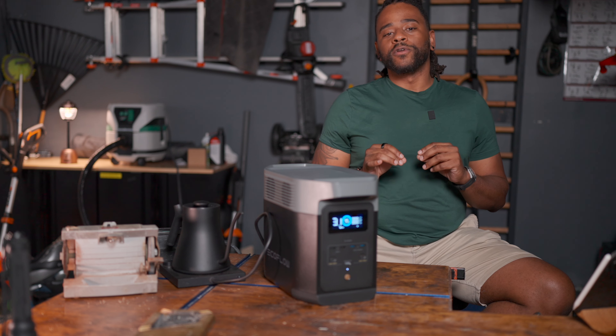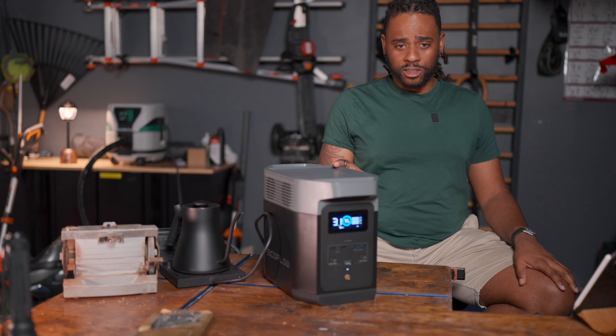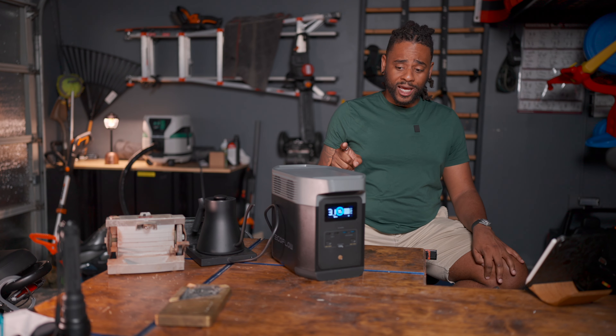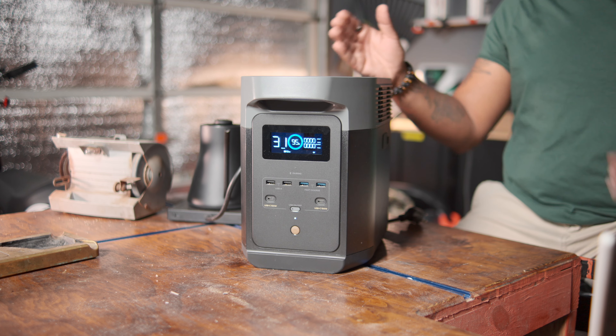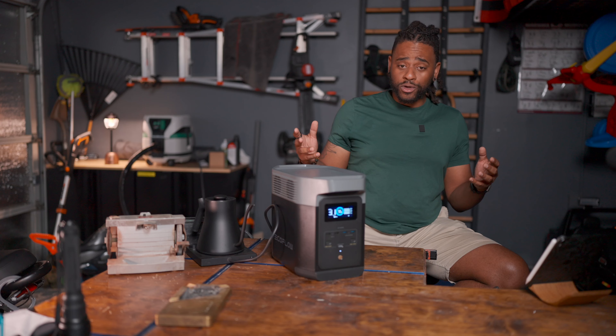I've done reviews on EcoFlow stuff before, so let's get the disclosures out of the way. EcoFlow sent this to me for free. They're not paying me any money, and I'm okay with that because this thing is so good that even if I bought it myself, I would be pumping out content about it. In exchange, I agreed to give them a review.